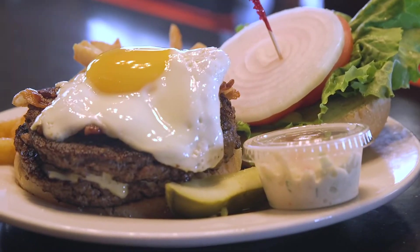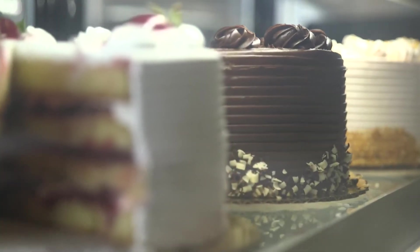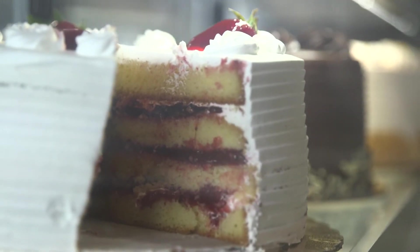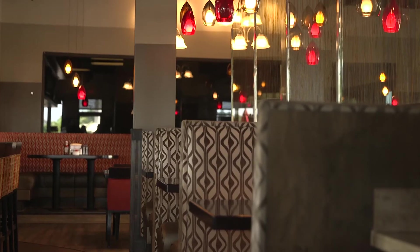And the Hungry Man Burger, stacked with two patties, cheese, and topped with a fried egg. And that's not all — they have dessert, iced coffee, and a bar with beer and wine. And everything on the menu is served all day.